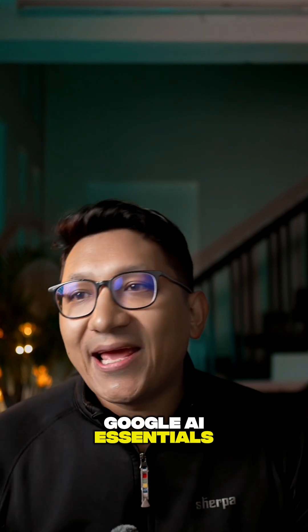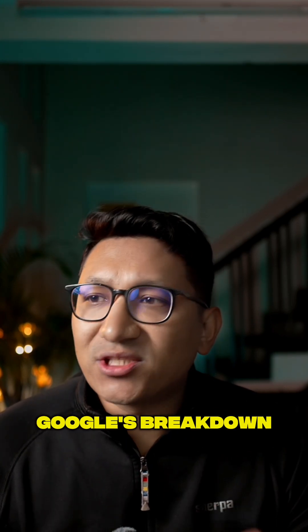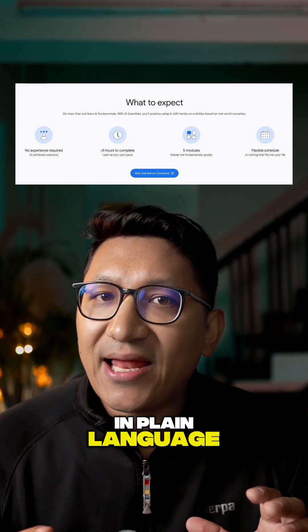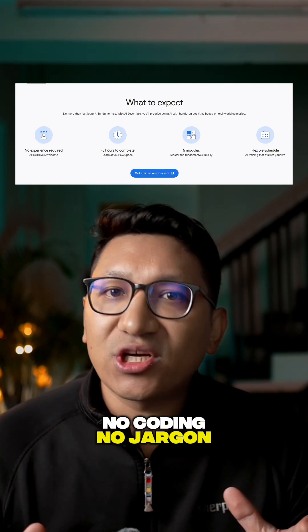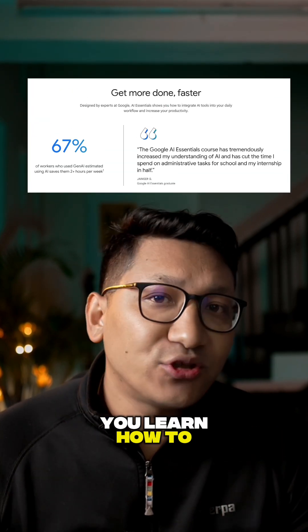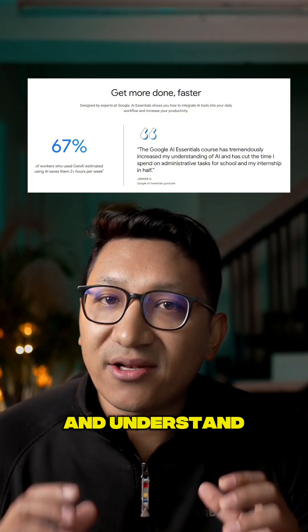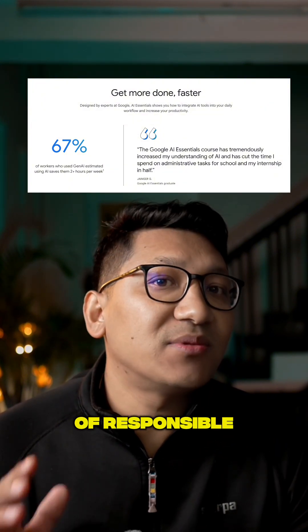First, Google AI Essentials. This is one of the simplest places to begin. Google breaks everything down in plain language — no coding, no jargon, just practical examples. You learn how to use AI to organize work, write better prompts, and understand the basics of responsible AI use.